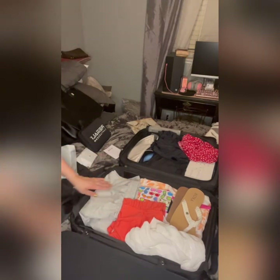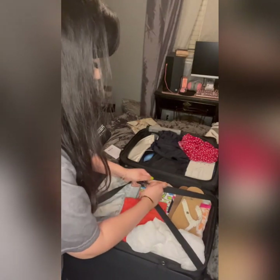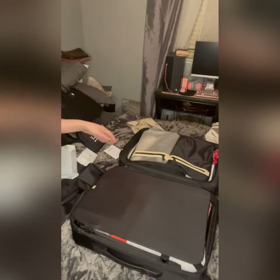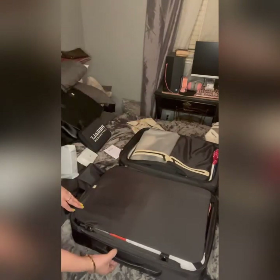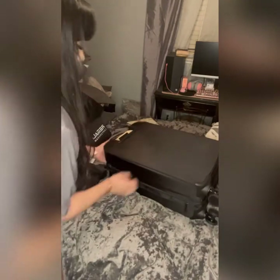I also bought this cute heart dress from Shein because we'll be there for Valentine's Day — I thought it would be cute to wear. I think I need to move to the backpack now. Let's see if the carry-on closes — it should, and I will be very happy if it does. Success! I can put underwear in one pouch and socks in the other. I think I did a pretty good job!